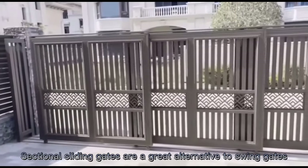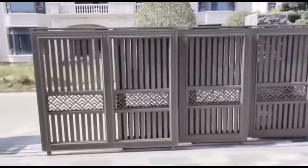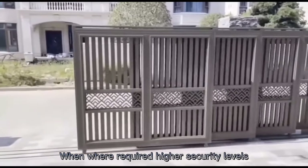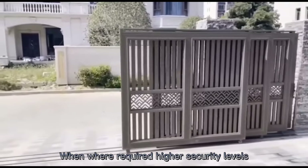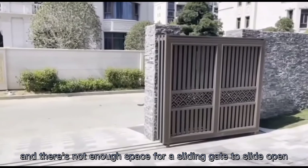Sectional sliding gates are a great alternative to swing gates when higher security levels are required and there's not enough space for a sliding gate to slide open.